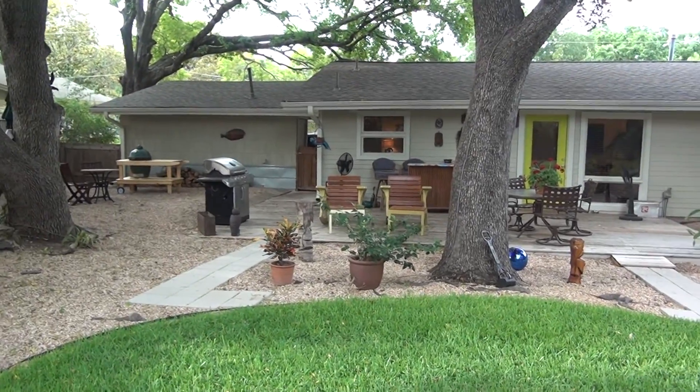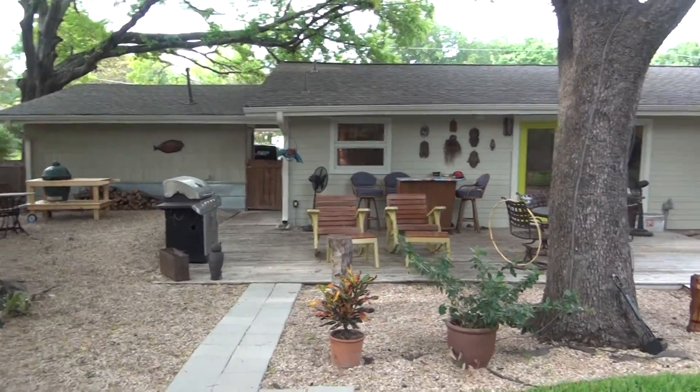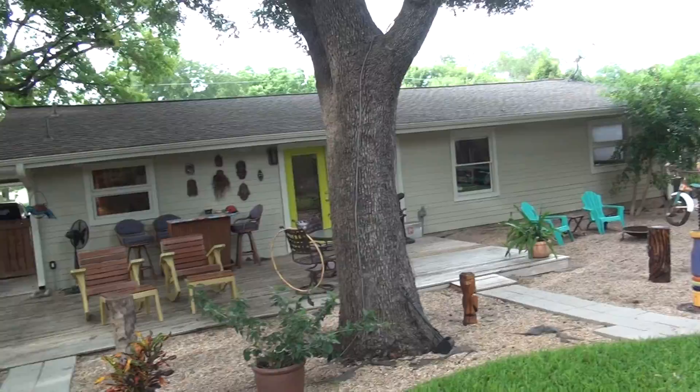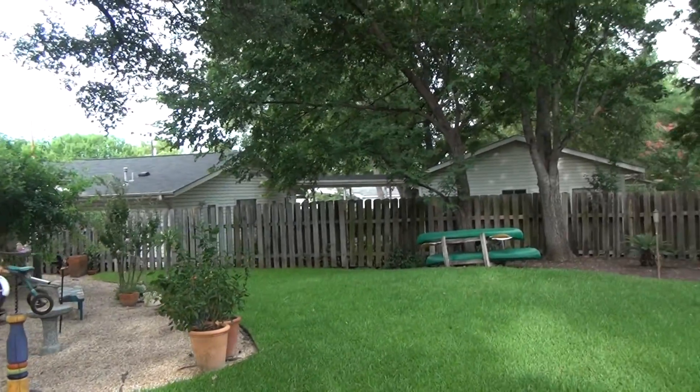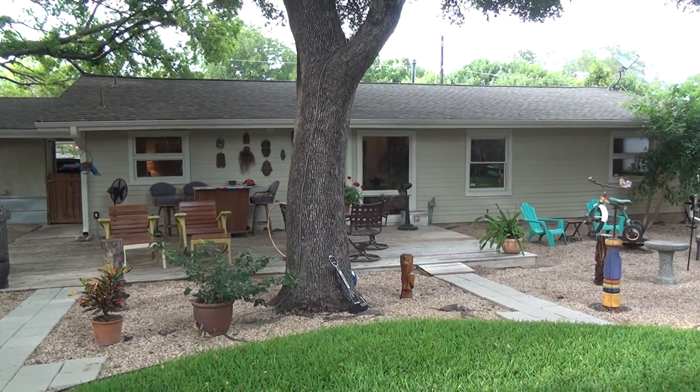Something like this right now is going to go for $390,000 in this neighborhood. You can get these old beaters for around $250,000 to $300,000. This one right here is done. Let's go inside and check it out.